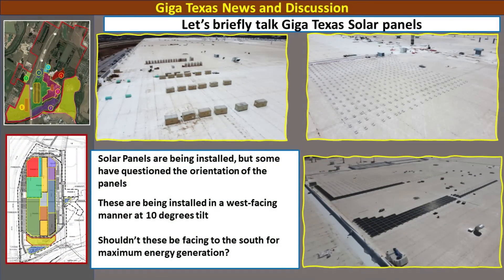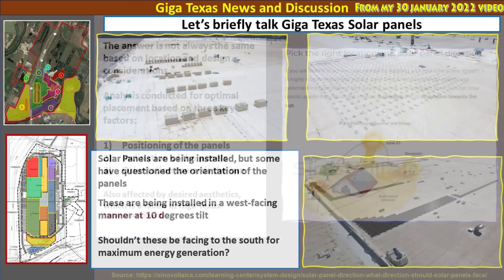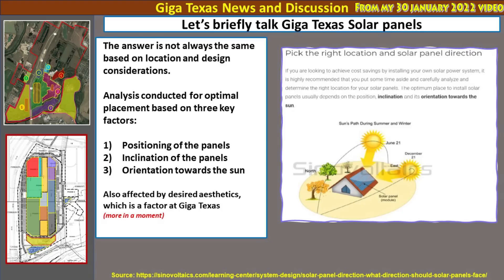These panels are being installed in a west-facing manner using 10 degrees of tilt, and most people say this is wrong — they should face south for maximum energy generation. To help answer this, I looked at a number of resources, including a study conducted in Austin, Texas. The answer depends on location and design considerations. Three factors for optimal placement are: positioning of the panels on the roof, what is feasible based on roof design, and the inclination and orientation toward the sun. Desired aesthetics is also a significant factor here at Giga Texas.